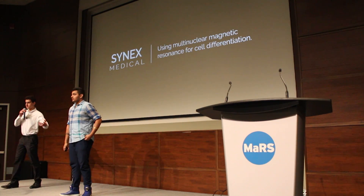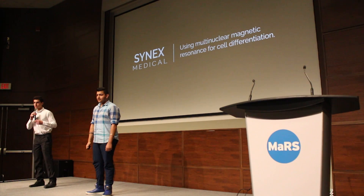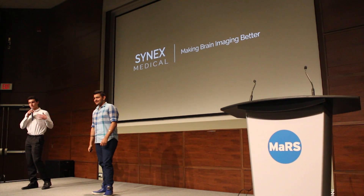My name is Ben, this is Sunrose, and we're working on what's called Synex Medical. We're using multi-nuclear magnetic resonance to differentiate between cells. Basically, we're making brain imaging better.